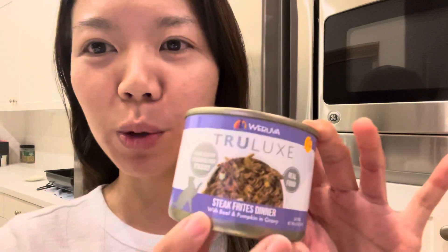Hi guys, I'm about to feed my cat so I just wanted to show you guys what I feed her. This is the Rorova Steak Fritz Dinner — it also has beef and pumpkin in gravy.